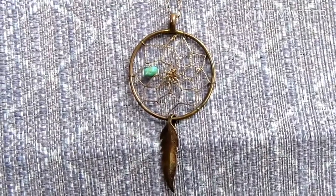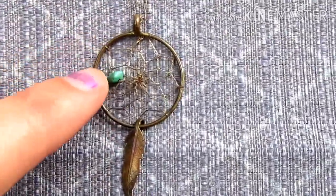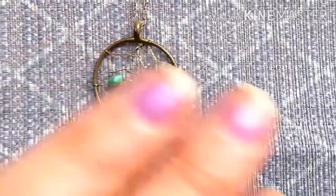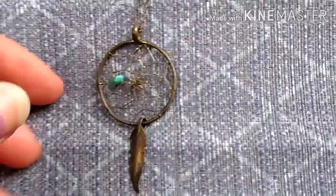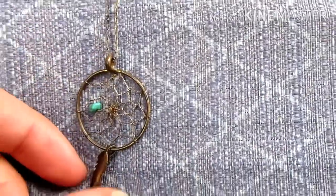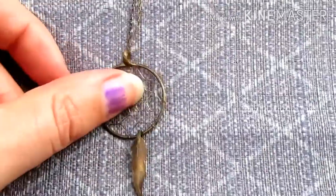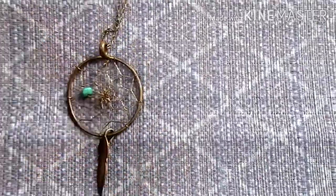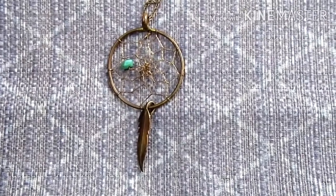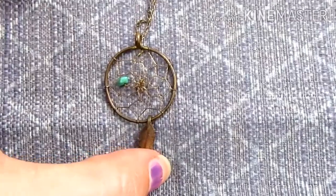Next up we have this really pretty dream catcher necklace. I'm guessing this is a turquoise chip or maybe heliodite. It has just one little feather on it — I thought it was cute. I might keep this; I'm not really much of a dream catcher person. I know my sister is, but I'm not sure if she would wear this. Maybe my mom wants it, maybe I'll give it to my sister, maybe I'll try to sell it. Who knows?